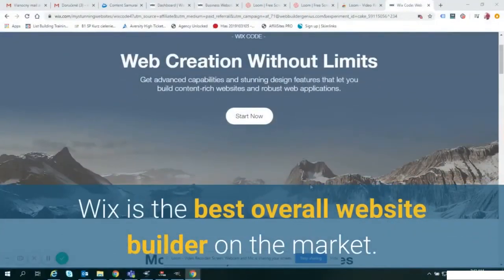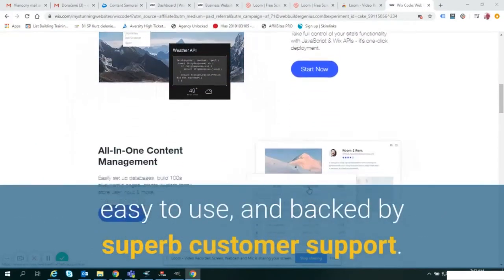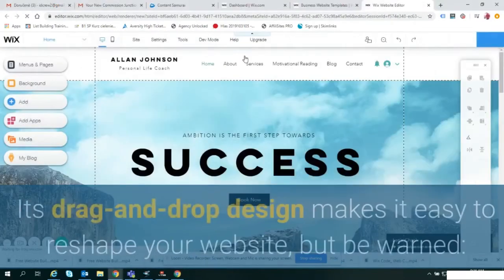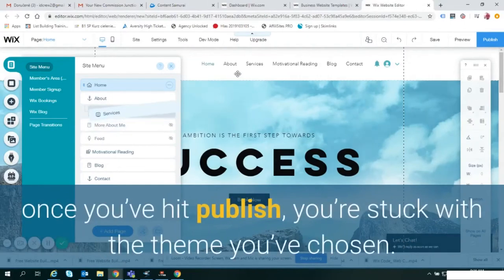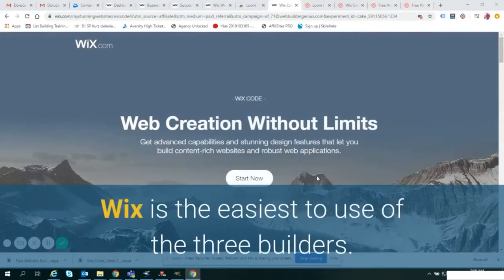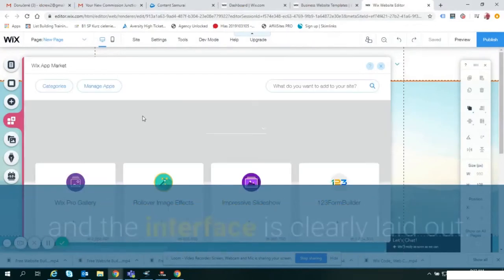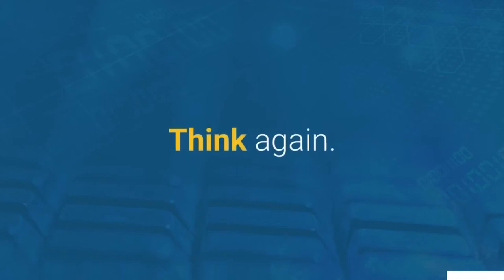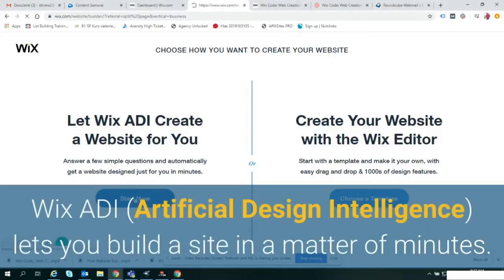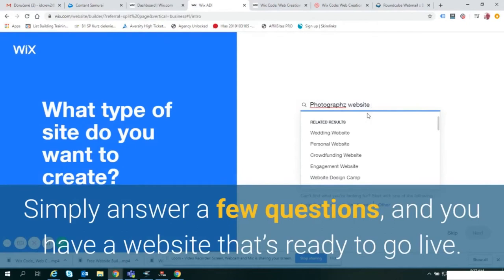Wix is the best overall website builder on the market — it's the complete package: great value, easy to use, and backed by superb customer support. Its drag-and-drop design makes it easy to reshape your website, but be warned: once you've hit Publish, you're stuck with the theme you've chosen. Wix is the easiest to use of the three builders — it's for complete tech beginners. Wix ADI lets you build a site in a matter of minutes: simply answer a few questions and you have a website that's ready to go live.